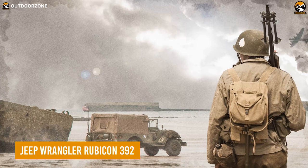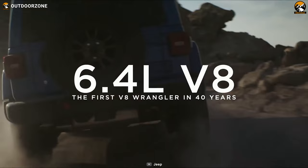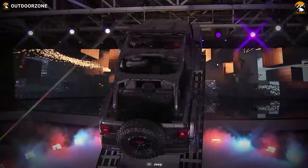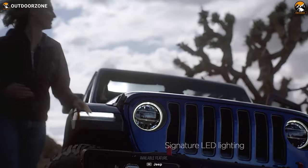Jeep Wrangler is a reliable name even for the soldiers of World War II, and this Rubicon 392 takes that reliability to another level. Like the Ram truck, this one also hides a powerful Hemi V8 engine under the hood, capable of generating an immense 470 horsepower. And as it's known for its legendary off-road capability, this one won't let you stay trapped no matter how problematic the situation is. Pure adrenaline, outstanding suspension, and massive wheels combine to make this an ultimate vehicle for bug-out.